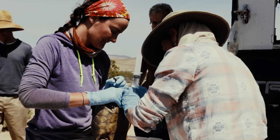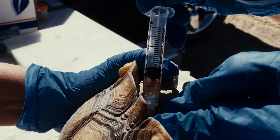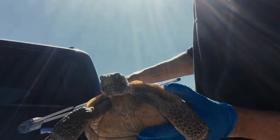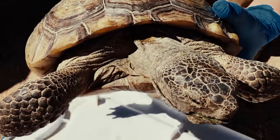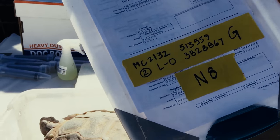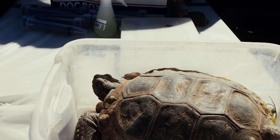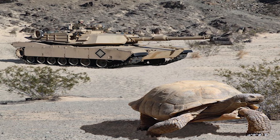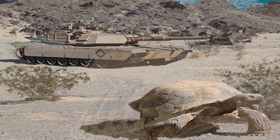Not far away, another team keeps a close eye on progress, taking blood, photographing growth, and making sure the tortoises are healthy and developing properly. The Marine Corps and scientists, armed with science and a lot of patience, protect and preserve the desert tortoise and ensure all the Marines can train to fight. It all adds up to a chance to thrive for the cohabitants of 29 Palms.